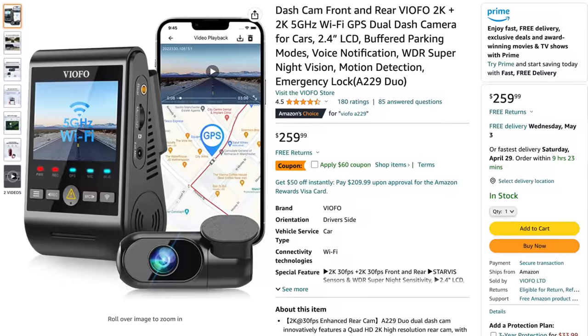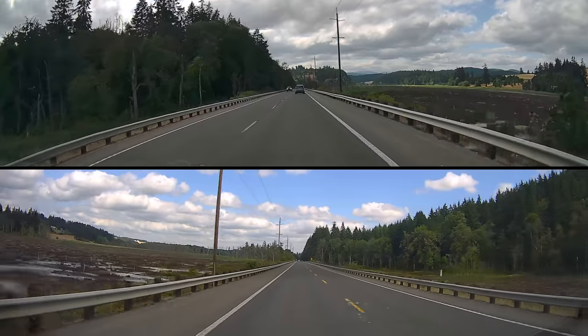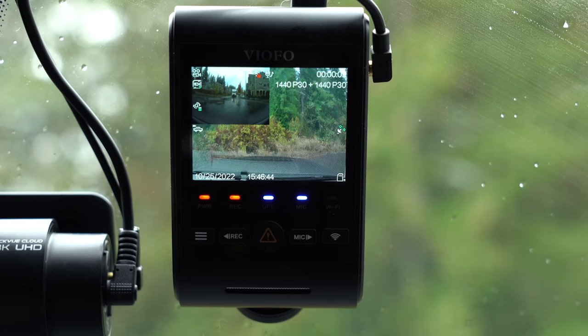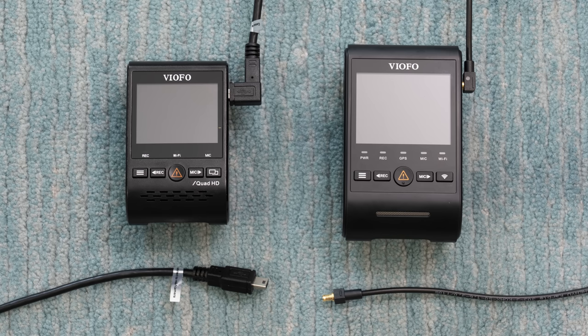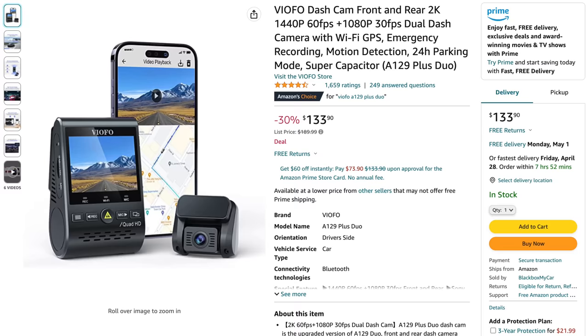I also want to give an honorable mention to the Viofo A229 Duo. This is the successor to the A129 Plus — it records in 2K for the front and for the rear, it adds back in that buffered parking recording capability, and you also get voice notifications. The A229 is also a bit bigger, which helps with cooling, and it gives you a larger LCD display. The cables that connect the front and rear cameras are now thinner and easier to install. That said, it is a good bit more expensive than the A129 Plus, though it does sometimes go on sale. Either way, the A229 Duo is going to be the better dash cam, but the A129 Plus Duo is going to be the better value for the dollar.